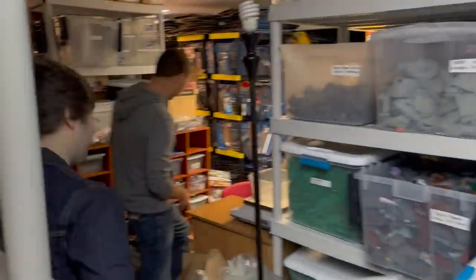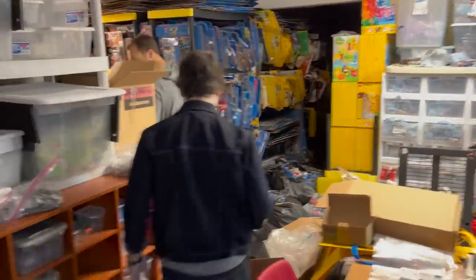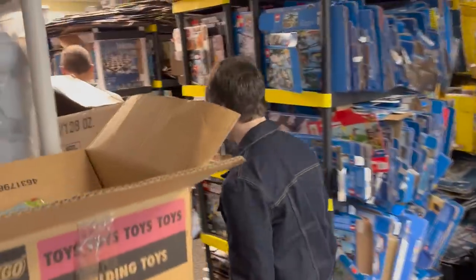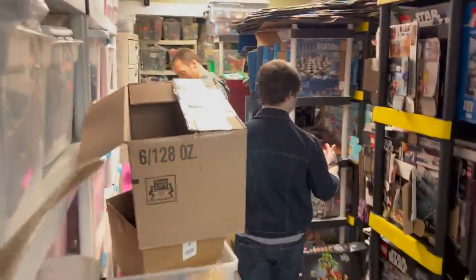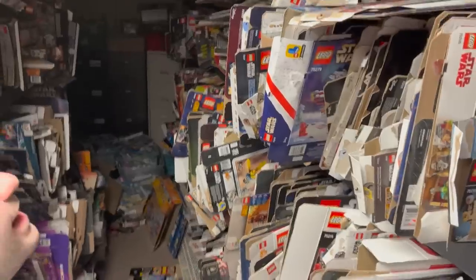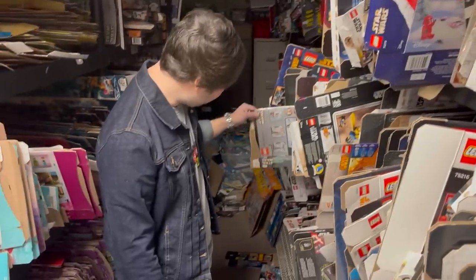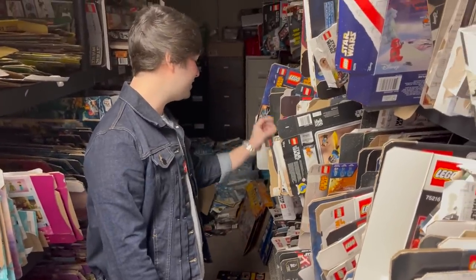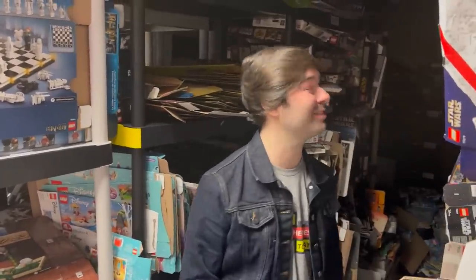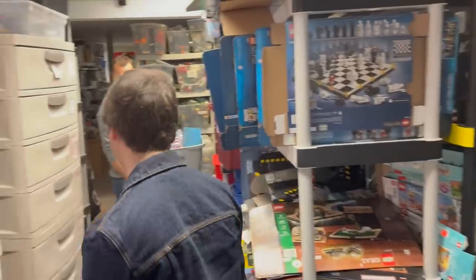This is a whole other world from upstairs. It makes sense — this is the processing side. Just look at these boxes: every Star Wars box you could ever need. All eras too — there's the old Technic R2-D2, Blue Clone Jedi Starfighter. You're looking at pretty much every Star Wars box there ever was. I'm speechless, and that's rare.